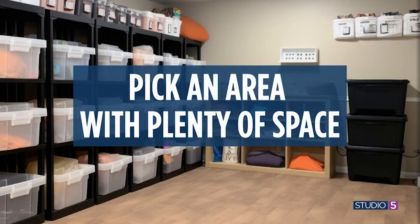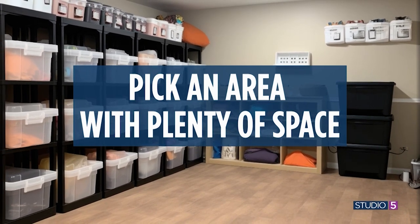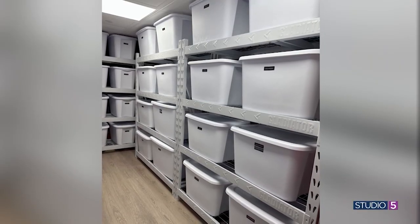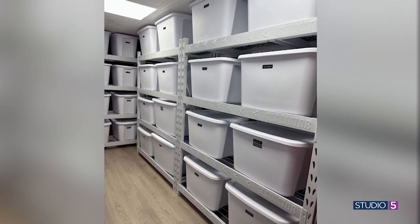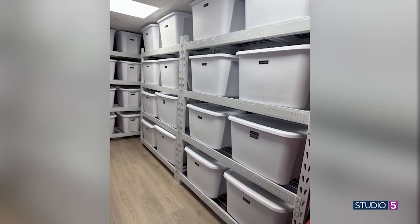As we approach long-term storage for hand-me-downs, what should we consider about where we're placing the bins? You really want to make sure you have enough room. Ideally, you can have some storage shelves with plastic bins. We always prefer shelves over just stacking the bins one on top of the other, because if you need to put something away and it's on the bottom of the pile, realistically you're probably just going to throw it down. If it's on a shelf and you can pull out the bin you need, it's just going to make it easier to maintain your system.